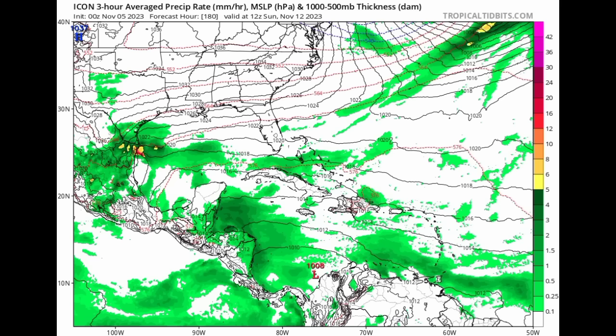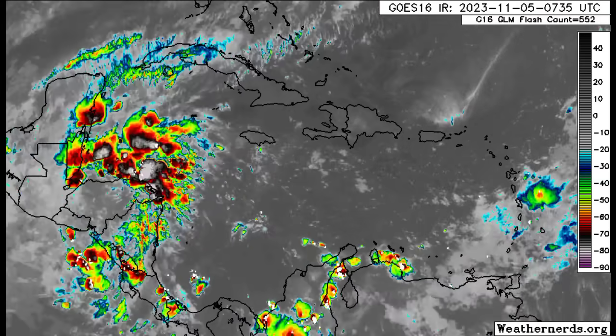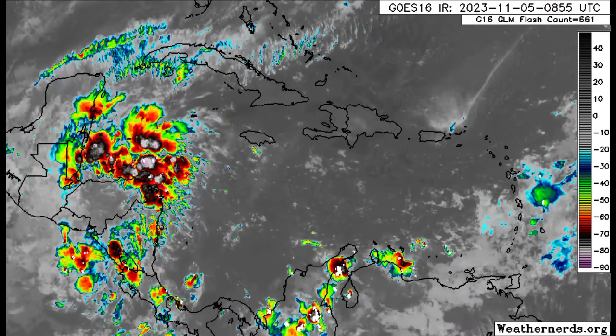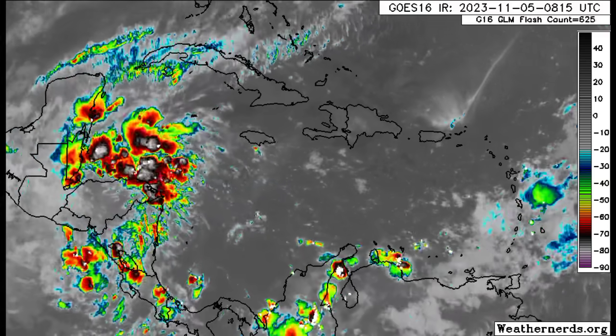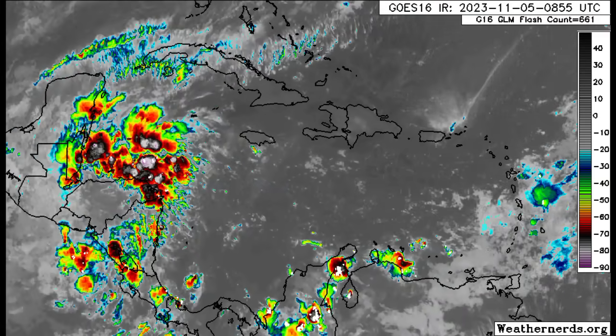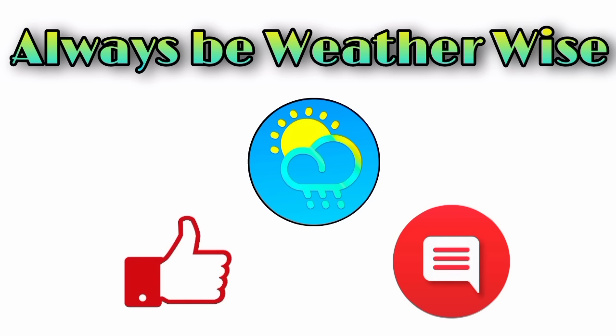So guys, that is what I wanted to share with you in this update. There is still a lot of heavy rainfall in the Caribbean impacting some areas, portions of Central America, and over in the eastern Caribbean there is still that increase in moisture bringing some rainfall activity. That's what's going on, and as per usual I'll be keeping you posted. I hope you found this video to be quite informative. If you have any questions please do leave them in the comments — I'll respond to you once I can. And remember to always be weather wise.